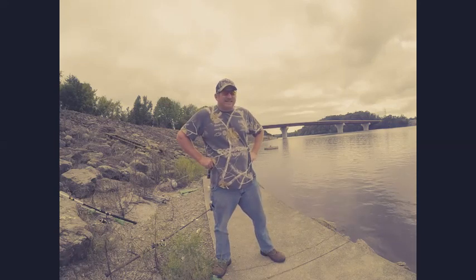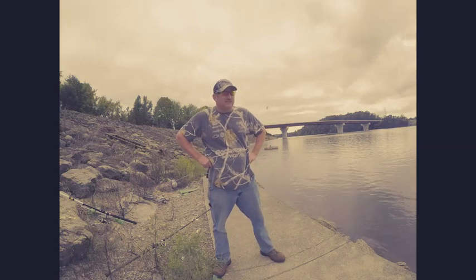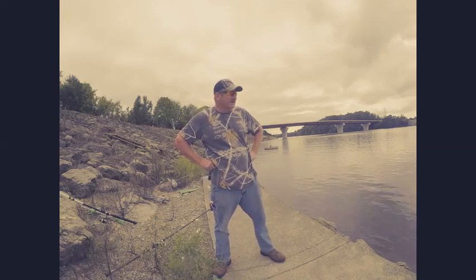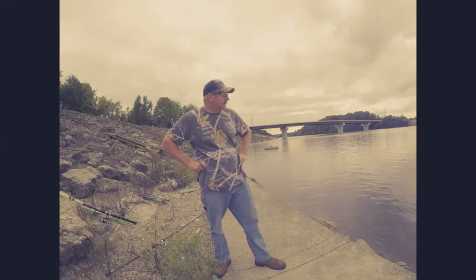Well, I finally got out here today. I'm here at Fort Loudon Dam. It's the end of September. The fall bite hasn't took off yet, but we're kind of in that transition. I'd give it probably about another two, two and a half weeks before it takes off real good. The reason I came here to Fort Loudon Dam is we've had all that rain — they're running quite a bit of water.